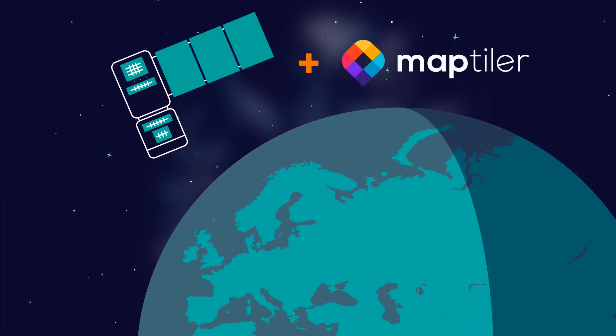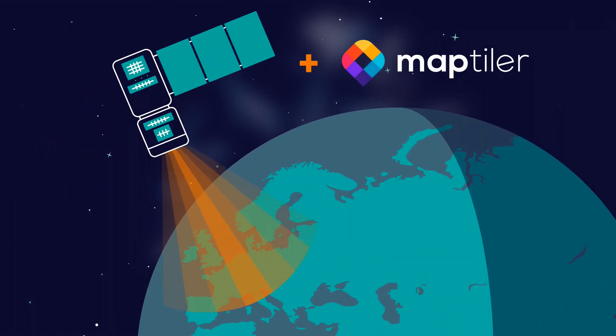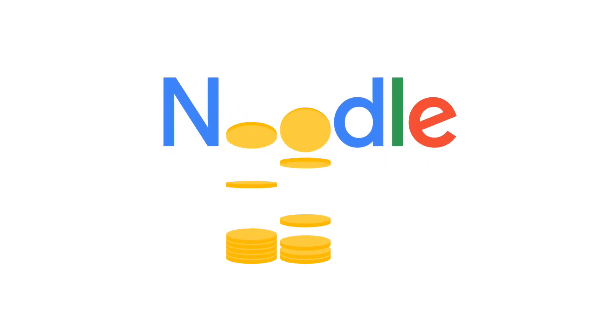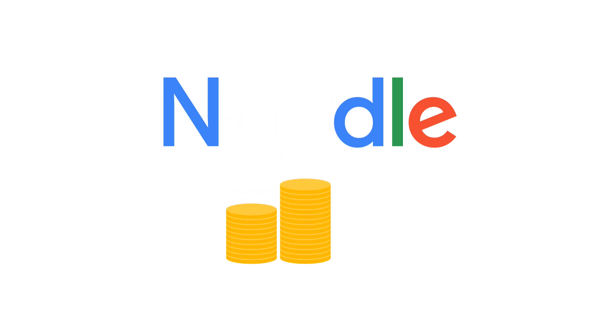Startup MapTiler uses satellite data and creates reliable and customizable maps. You might ask, why? We have those maps that come with Google and similar, but you cannot play with those and you cannot mix them with your own data. And they also cost you a fortune if you want to use them for your business.